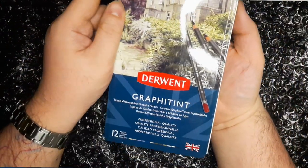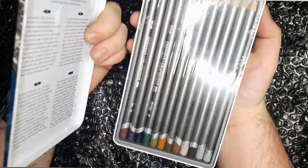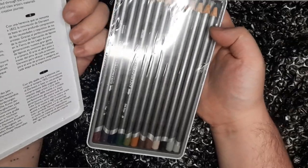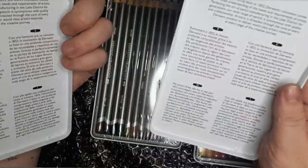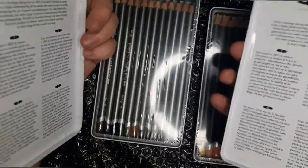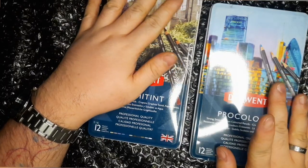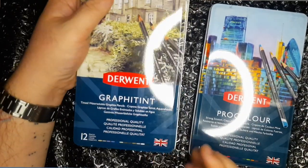There's also the Graphitint, which are basically water-soluble graphite pencils. Aren't they a beauty to look at! Feeling the tin from the oil paint store, I get a feeling that these are old stock. But there's a reason why they're on a cheaper price where I bought them. As long as the product performs well, I'll be really happy.